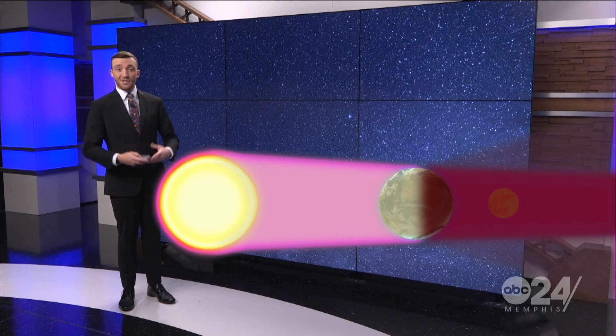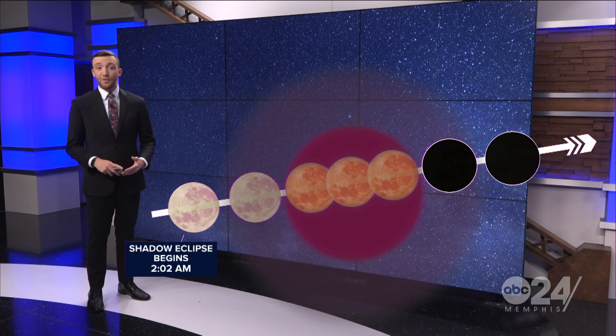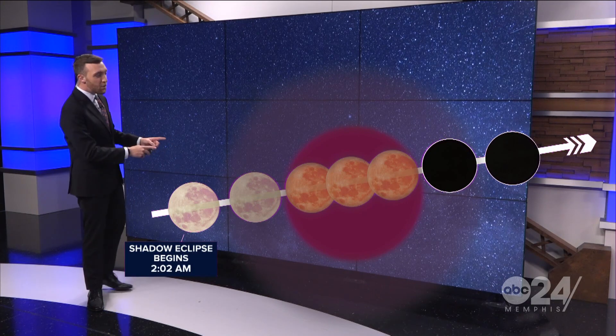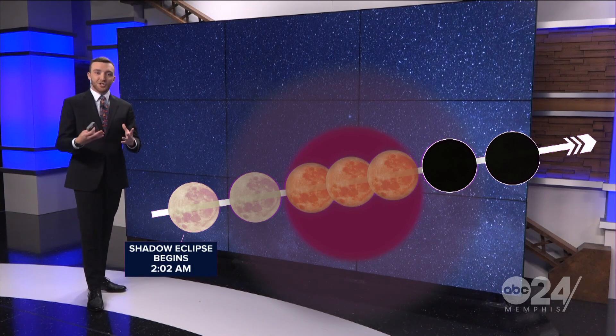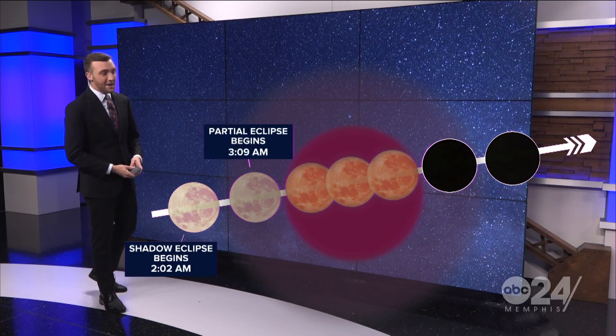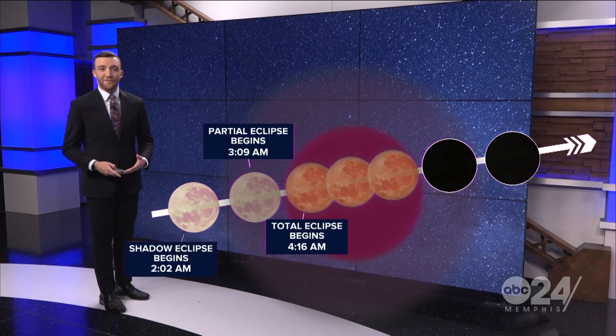That means the moon turns this cool copper red color, which is why we call this the blood moon lunar eclipse. This is really going to start very early on Tuesday morning around 2 a.m. — you're going to start to see the shadow appear on the moon off in the southwestern sky. The real action is going to begin a little closer to 4 or 5 a.m.